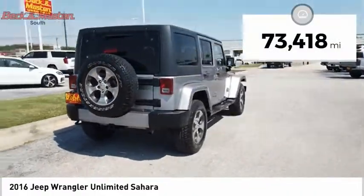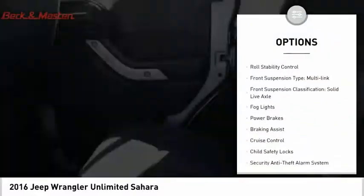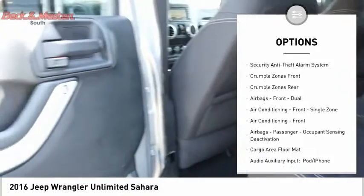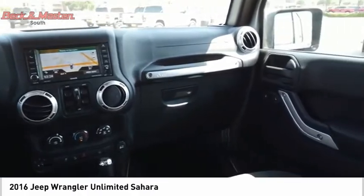This vehicle has less than 75,000 miles. Here are some of this vehicle's great options: traction control, stability control, roll stability control, front suspension type multi-link, front suspension classification solid live axle, fog lights, power brakes, braking assist, cruise control, and child safety locks.